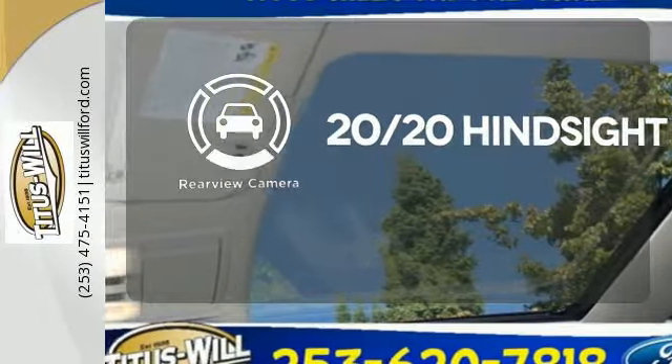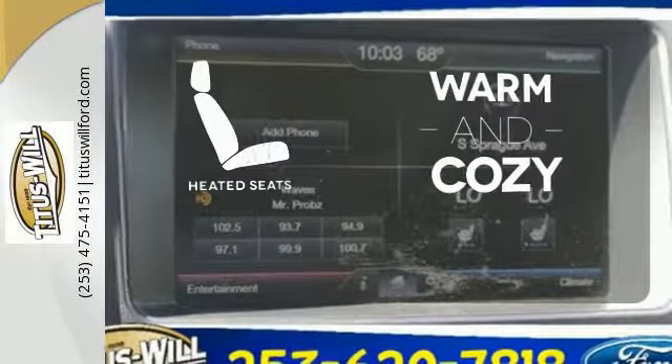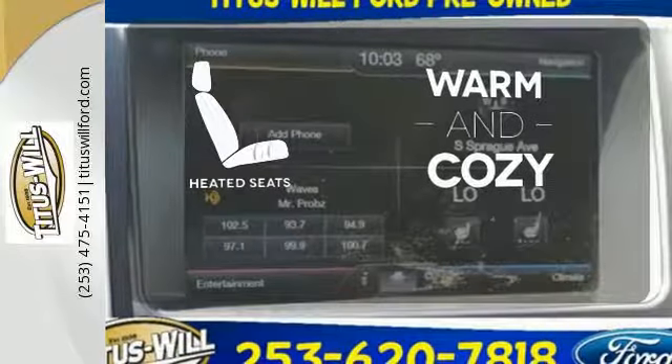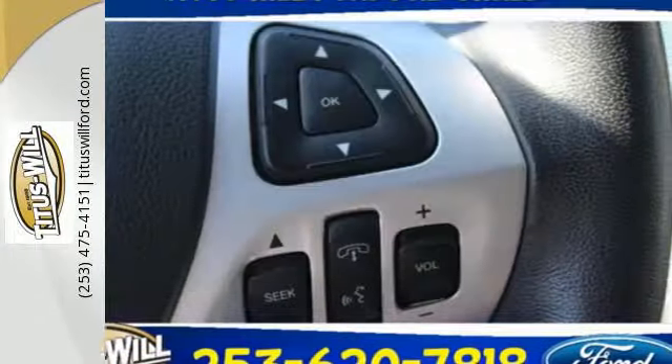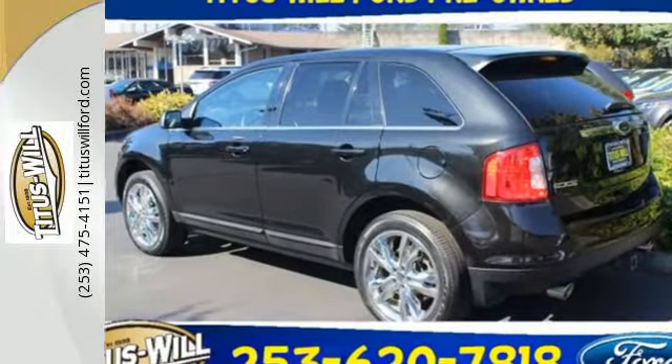See objects previously out of sight with a rear-view camera. Wrap yourself in the comfort of heated seats. The chrome wheels add the perfect finishing touch. Command attention and grab the road in this Ford Edge.